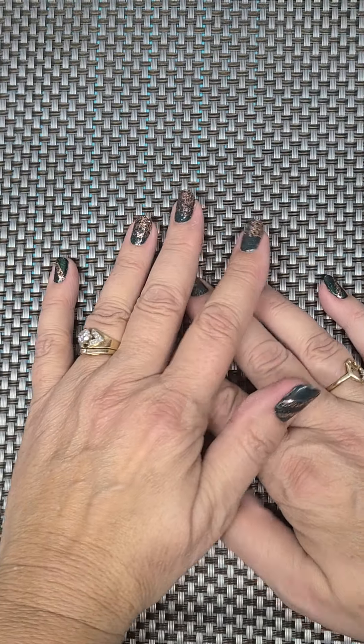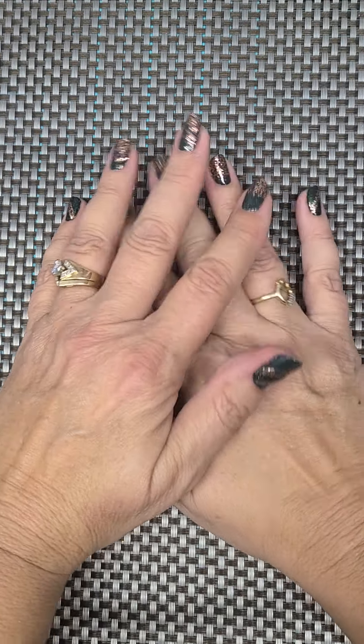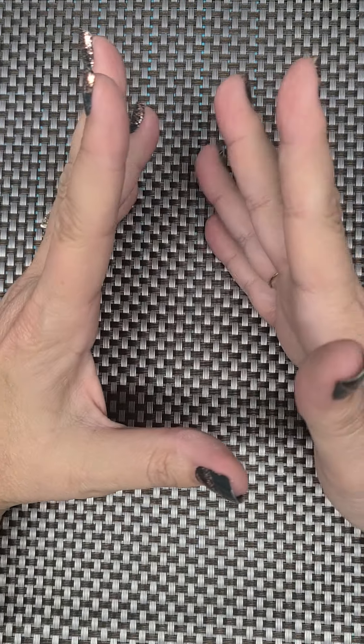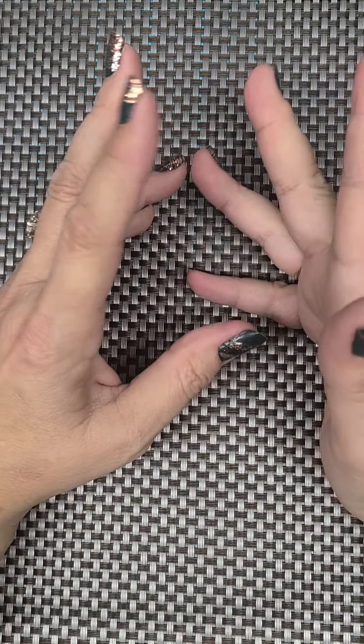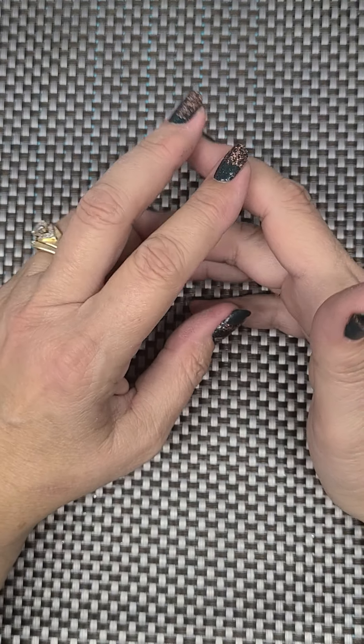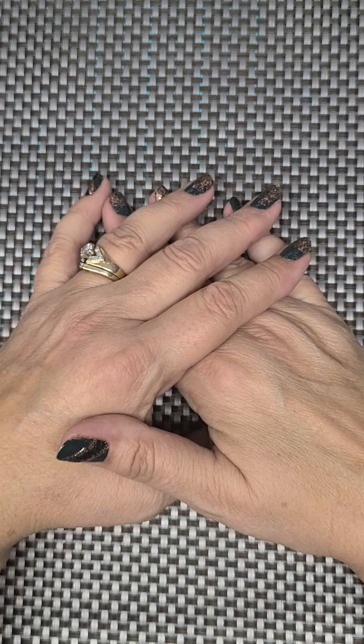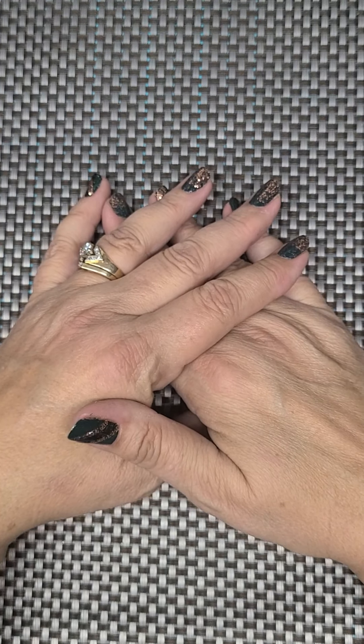Hi everybody and welcome back to Judy Peay's Crafty Journeys. Today I'm going to bring to you a small haul from Tuesday Mornings. I haven't been there in a while and I heard that their craft aisle was pretty well bare and that they weren't going to have a craft aisle anymore.